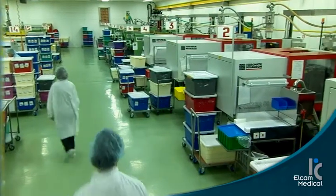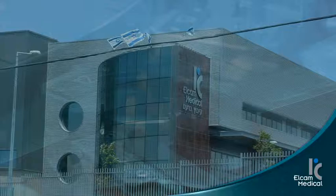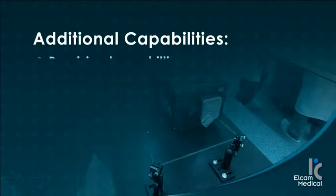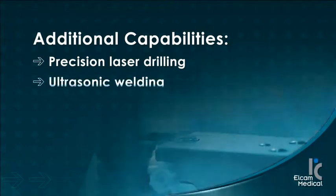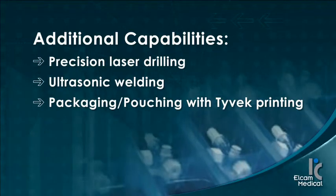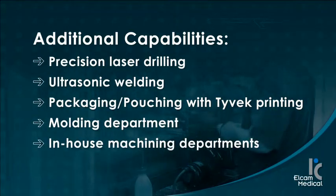Elcam has recently opened an additional ISO Class 8 100,000 state-of-the-art facility with over 50,000 square feet to meet our customers' growing demands. Additional capabilities include precision laser drilling, ultrasonic welding, packaging and pouching with Tyvek printing, a molding department, and in-house machining departments.